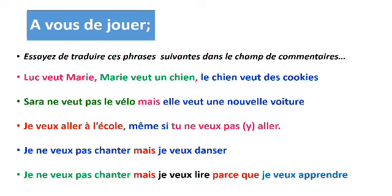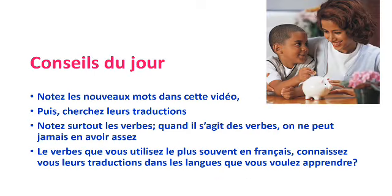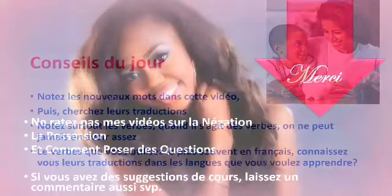À vous. Essayez de traduire ces phrases suivantes dans le champ de commentaires. Félicitations. Si vous avez des questions, n'hésitez pas à les écrire aussi dans le champ de commentaires. Merci. Conseil du jour : comme apprenant d'une nouvelle langue, il faut toujours avoir un dictionnaire ou vous pouvez utiliser un site de traduction. Notez de nouveaux mots dans cette vidéo par exemple, puis cherchez leurs traductions. Notez surtout les verbes — quand il s'agit des verbes, on ne peut jamais en avoir assez.